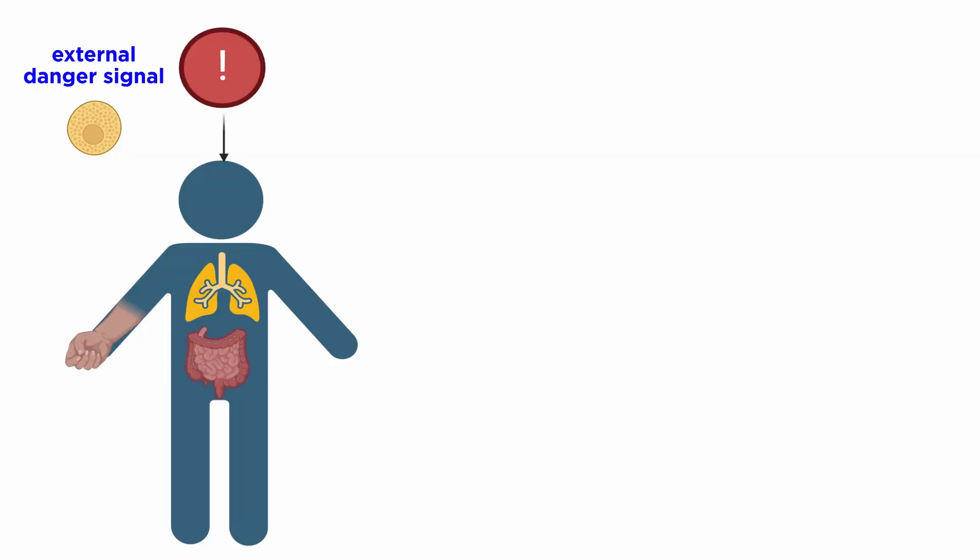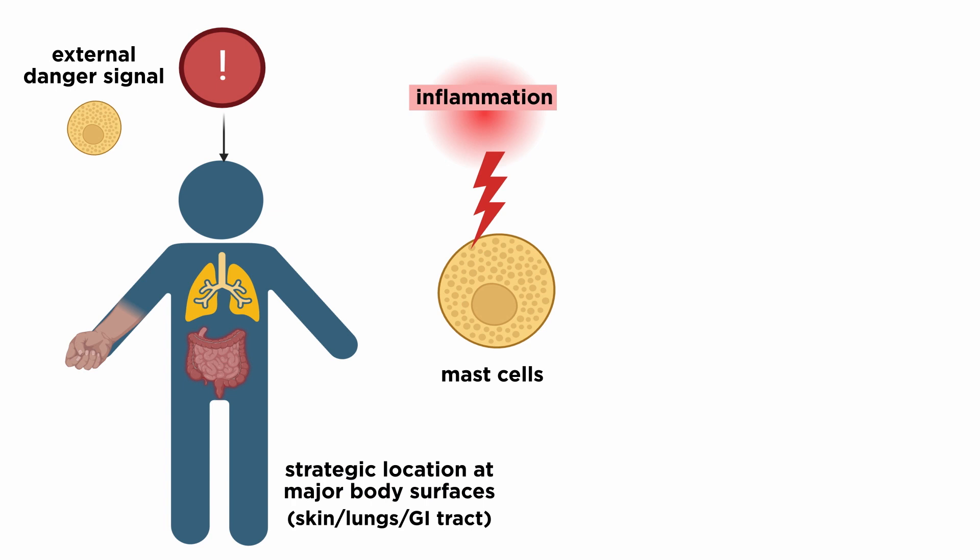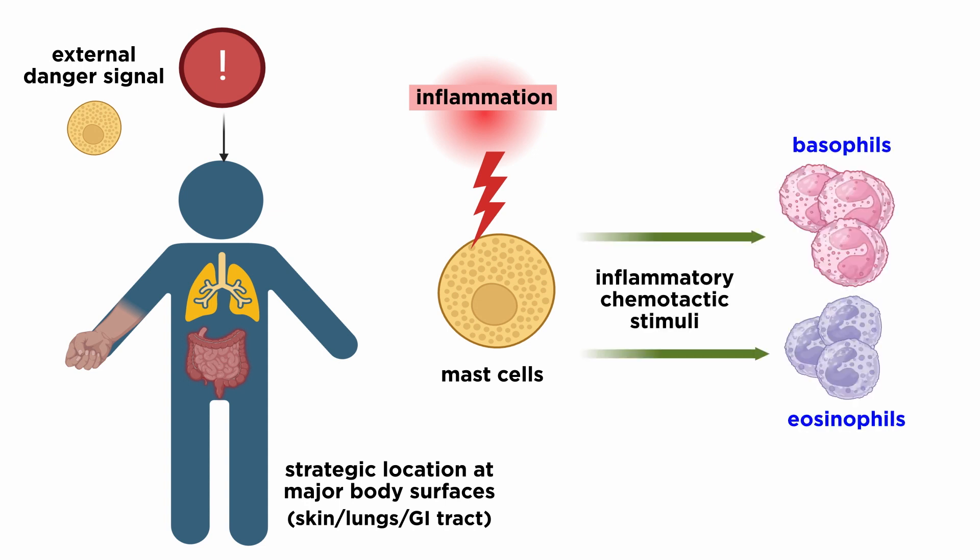In terms of the initial sequence of activation, MCs are among the first cells to recognize danger signals relayed from the external environment. This is because of their strategic location at the major body surfaces, including the skin and the lining of the lung and gastrointestinal tract. Upon activation, mast cells help orchestrate the early phases of the innate immune response, promoting the recruitment of eosinophils and basophils that follow inflammatory and chemotactic stimuli originating from inflammation.